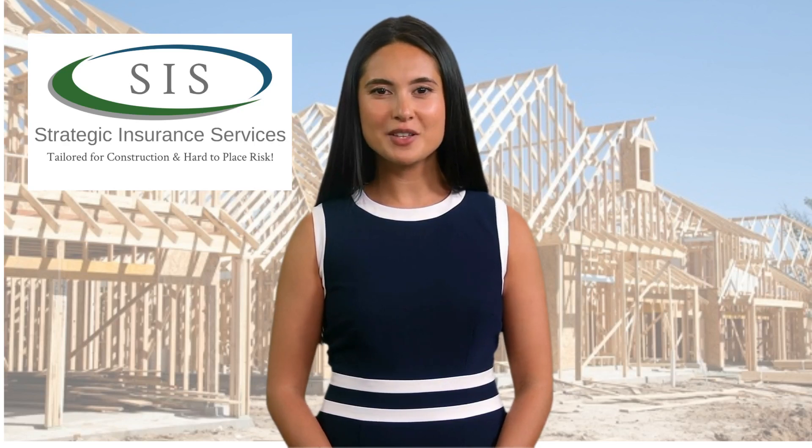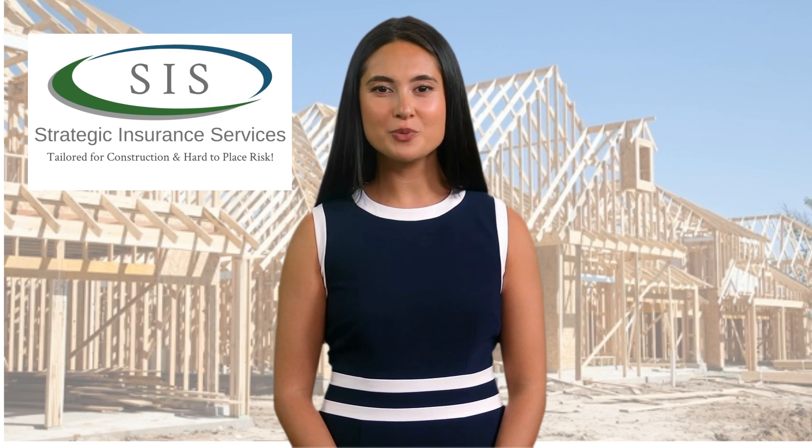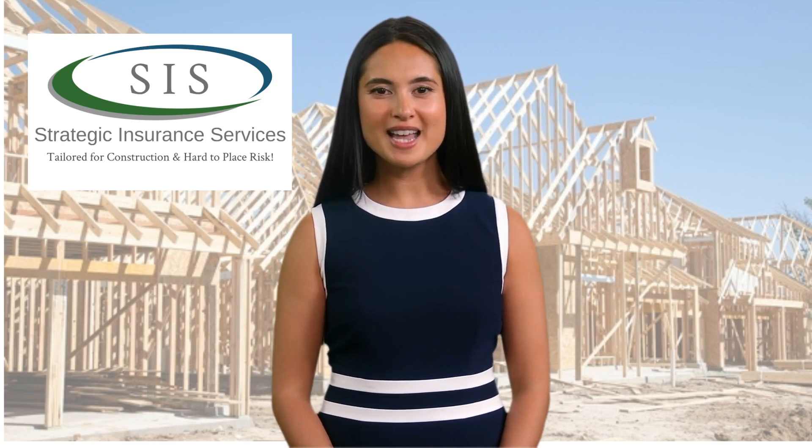Greetings. This is Amy from Strategic Insurance Services. As the time comes to renew your insurance policy, we're excited to introduce a streamlined process aimed at improving both efficiency and accuracy.